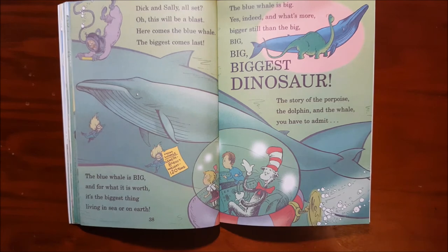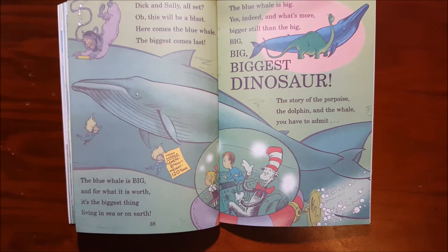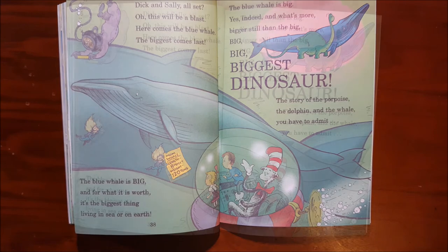Dick and Sally all set? Oh, this will be a blast. Here comes the blue whale — the biggest comes last. The blue whale is big, and for what it is worth, it's the biggest thing living in sea or on earth. The blue whale is big, yes indeed, and what's more, bigger still than the big, big, biggest dinosaur.